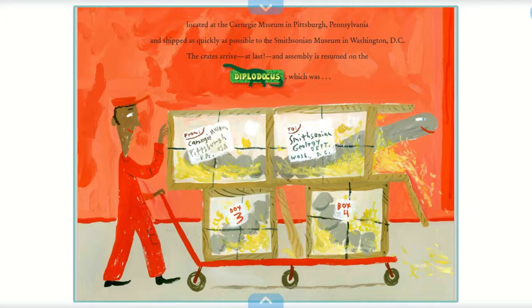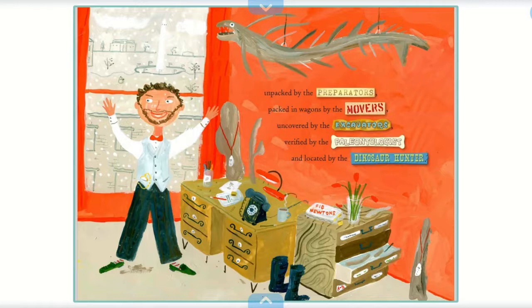The crates arrive at last, and assembly is resumed on the Diplodocus, which was unpacked by the preparators, packed in wagons by the movers, uncovered by the excavators, verified by the paleontologist, and located by the dinosaur hunter.